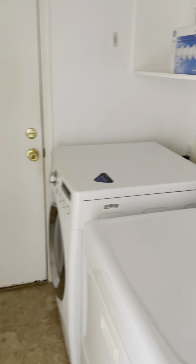The laundry room will be off to the side. The washer and dryer appear to be included.